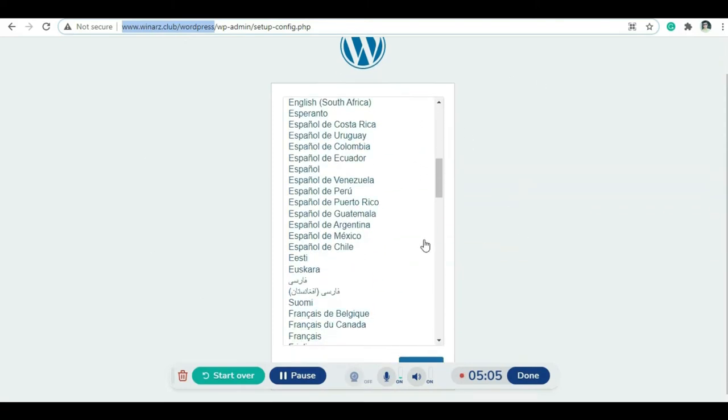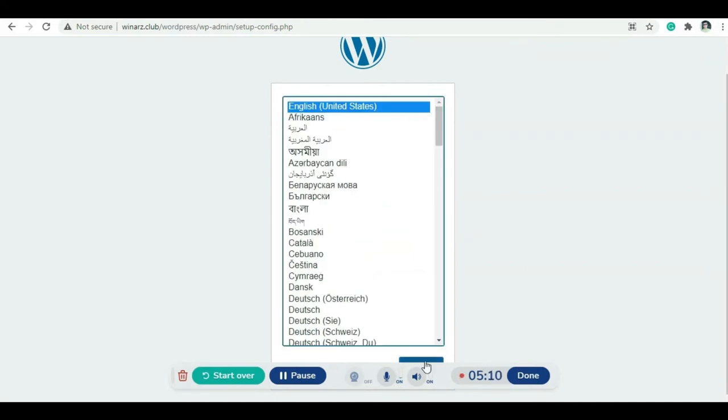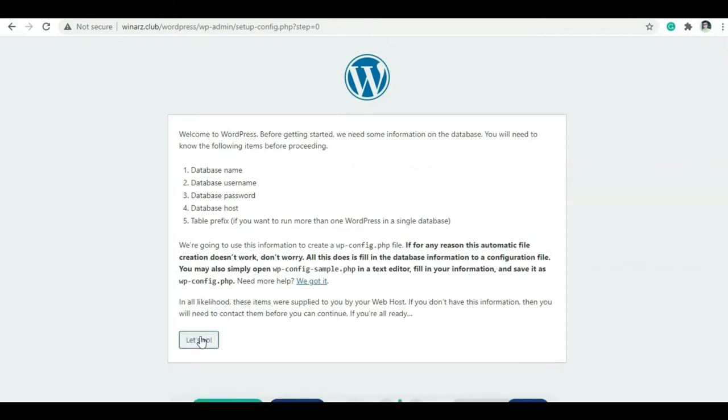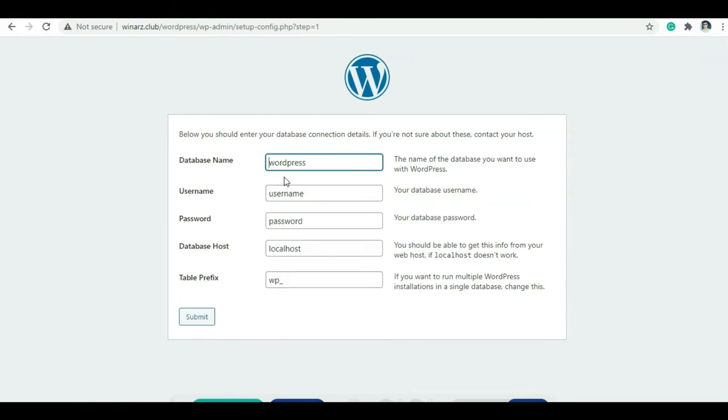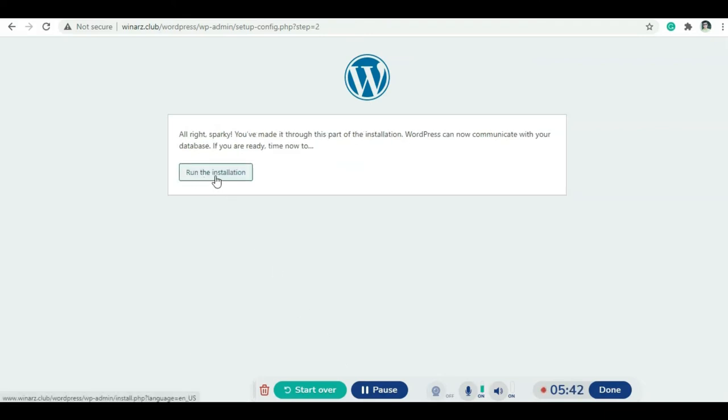Navigate to winners.club/wordpress to see the installation page. Select language English and click OK. Enter your database name, username, password, database host, and table prefix. Once all information is entered, click Submit and then click Run Installation.